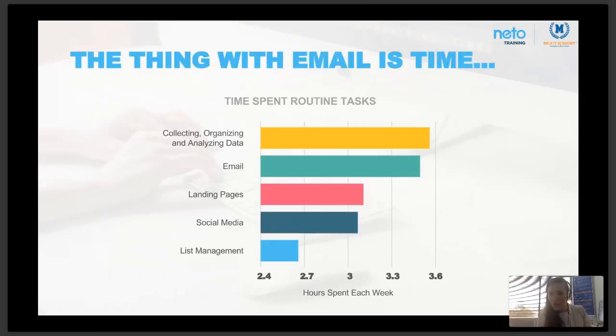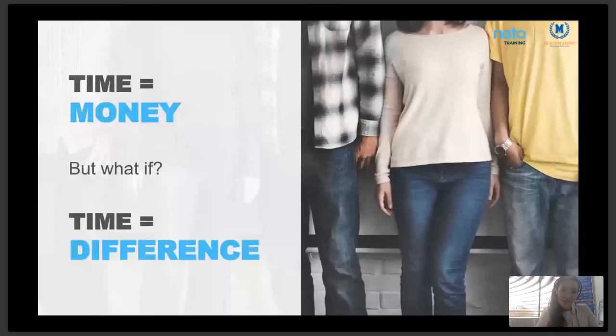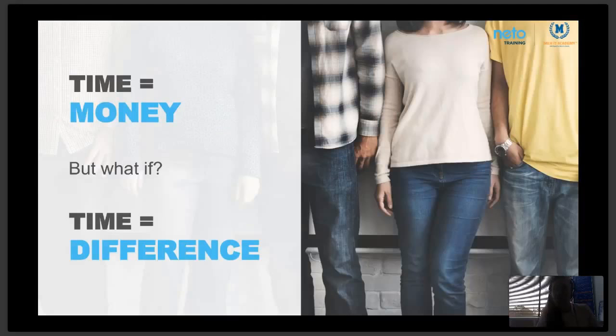One of the biggest frustrations is creating great content, and we'll get to the bottom of that today. If time is money, think about this: if we dedicate time to email upfront and start to use automation strategically, we can reduce the time we spend on email while improving the revenue we generate from it. Where you dedicate your time can equal a real difference.